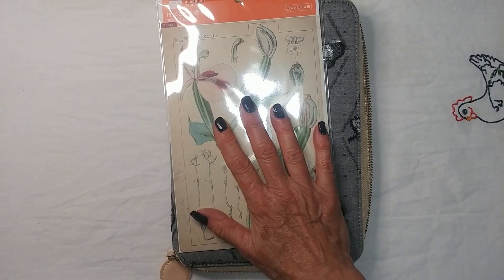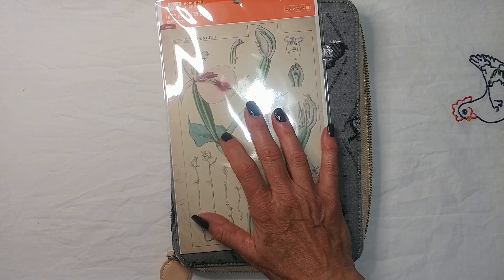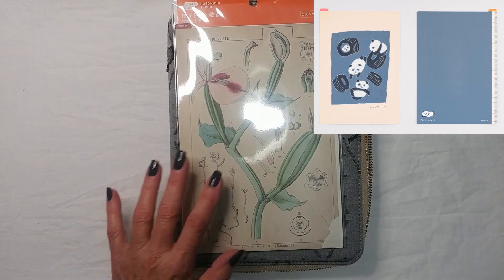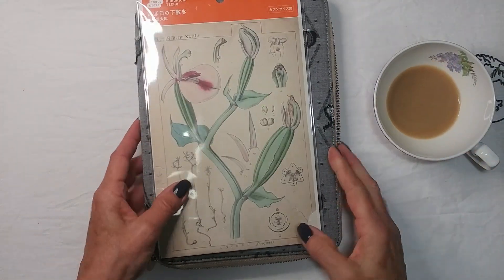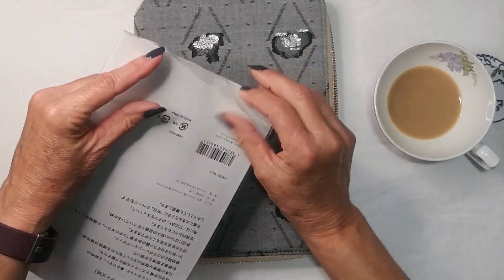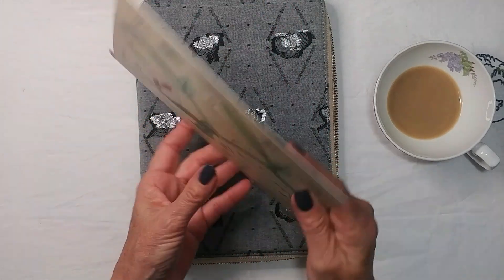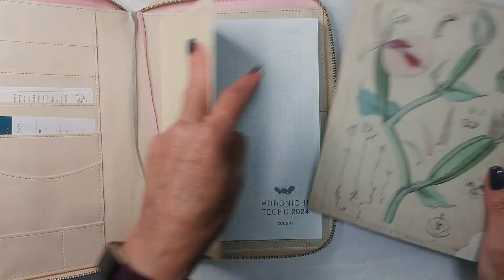I also got a pencil board. This was not my first choice either — my first choice was the Love It Panda in A5 size, but that was sold out. My second choice — this one — was only a tiny bit behind the Panda. Honestly I'm okay with it. The only reason it was second choice is the green on the back, and I am not a green person at all. The Love It Panda had blue on the back. But it's a pencil board — who cares, right? I'll just stick it in the back of the book.